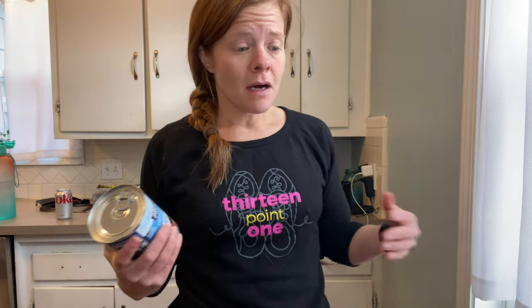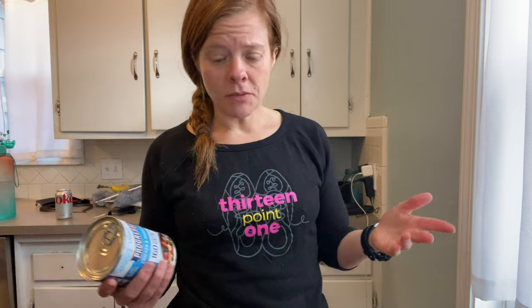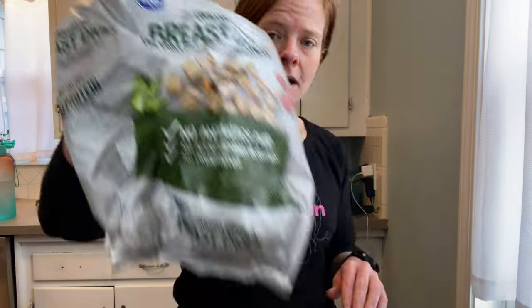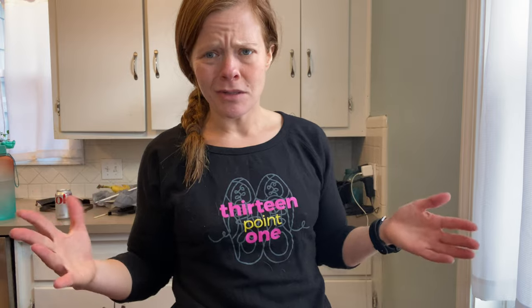I was eating these soups all the time last year when I was having a lot of success on the old WW plan. When I struggle, I think about what I was doing right before, not what I was doing wrong. This whole can is two points for me. And then I also have just a little leftover grilled chicken breast, so I'll add that. This might end up being a giant lunch, and I'll reheat the soup later in the day.